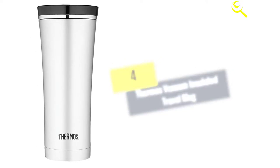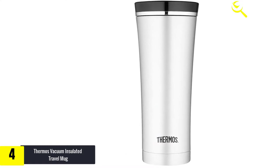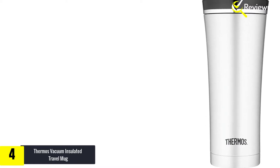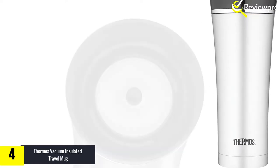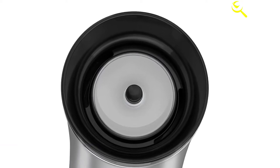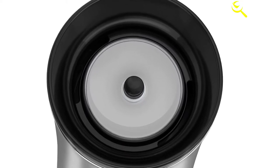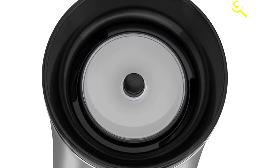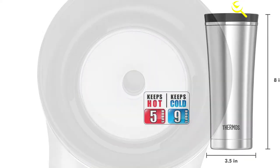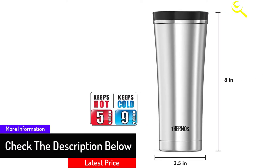Moving on, at number four we have the Thermos Vacuum Insulated Travel Mug. In the travel mug niche, the Thermos brand is one of the most sought after because of its quality. Most of its products are not only durable but also have functional designs that satisfy the needs of most people. This 16-ounce vacuum insulated model is one of the best in its lineup. Buy yours to get a silver-themed travel mug with a sleek exterior — its stainless steel case is durable, and the BPA-free plastic lid creates a tight, leak-proof seal.